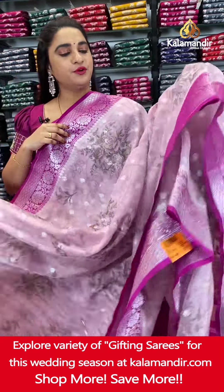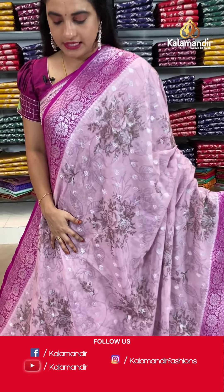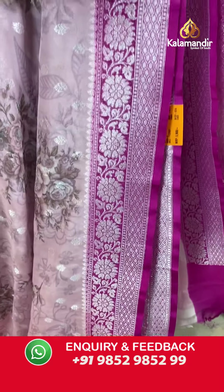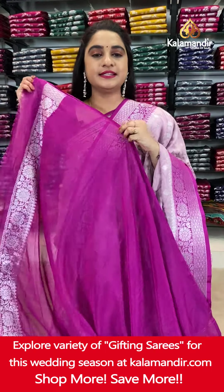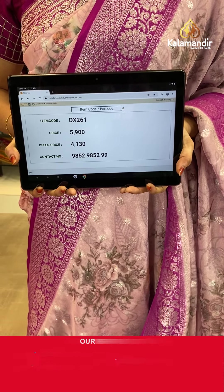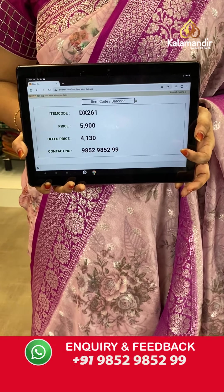On to the next saree — a very cute and beautiful combination in light pink and magenta. The body has printed floral bunches and floral booties in silver zari. The contrast border features floral weave, intricate diamond brocade and block weave. The contrast pallu has floral motifs. Paired with a contrast plain blouse with border. Saree code DX261. Actual price ₹5,900. Offer price ₹4,130. To order, screenshot and share on WhatsApp: 985298529.